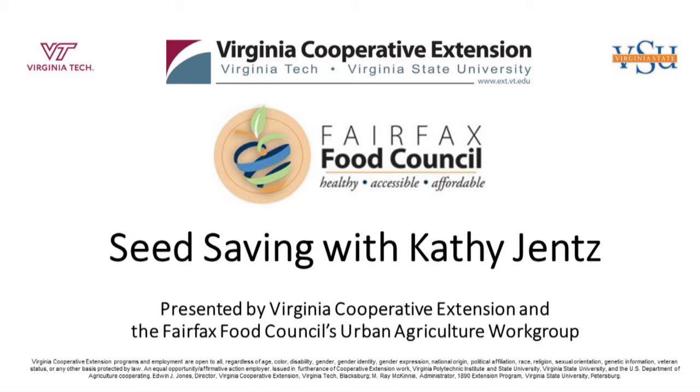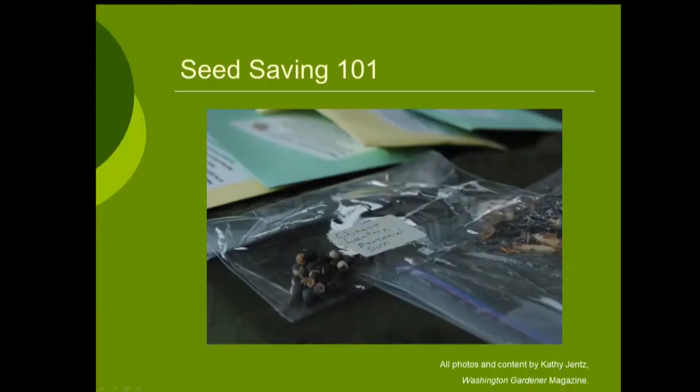Thanks, Stacey, and thanks to our hosts again. We're here to talk about seed saving for everyone. We're going to cover the two major methods of seed saving: a dry method and a wet method. Then I'm going to go over some individual plants that I find easy to save seeds from, some that are harder, and some that I'm going to tell you — don't bother.